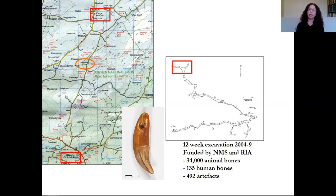We got in contact with the National Monument Service and they funded a rescue excavation, which developed into a research excavation funded by the Royal Irish Academy. Altogether we spent 12 weeks working in the cave between 2004 and 2009 — a short period in archaeological terms, but it yielded a huge amount of material. We recovered about 34,000 animal bones, 135 human bones, and almost 500 artefacts. It's an incredibly rich site, and that wolf tooth is still my favourite archaeological find ever.